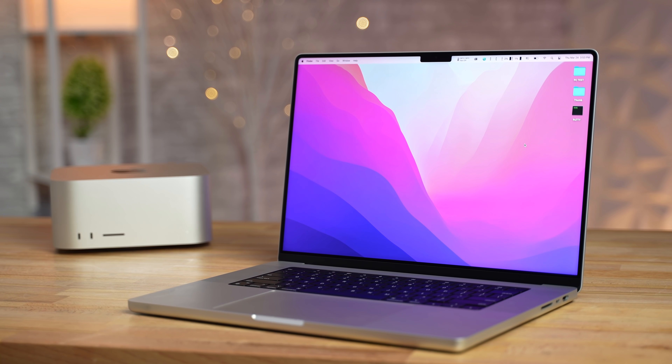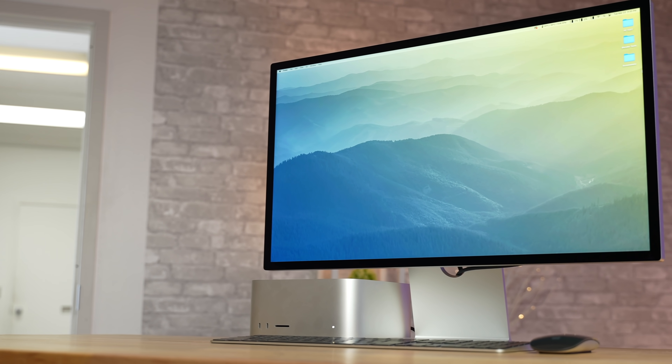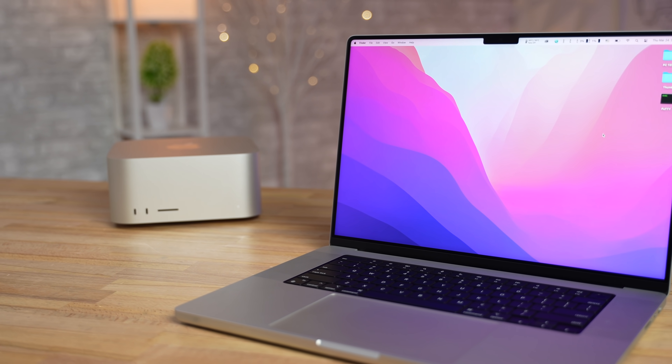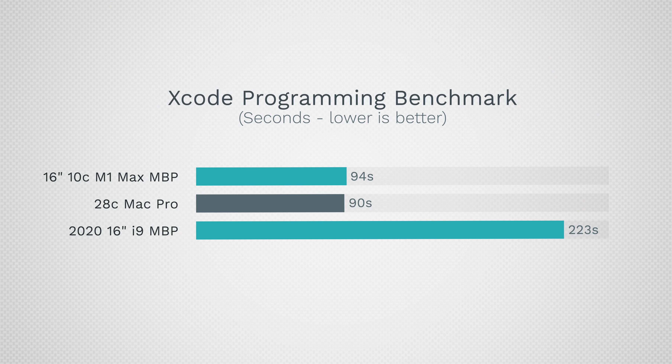For value and bang for the buck, the MacBook Pro at $3,500 is the best bet. With the Mac Studio Ultra you spend more money and still need to buy a keyboard, mouse, and display — it's not portable and lacks the MacBook's built-in speakers. You pay significantly more for not that much more performance, with optimizations still to come. For most people, even those willing to spend more, the MacBook is the recommended choice.